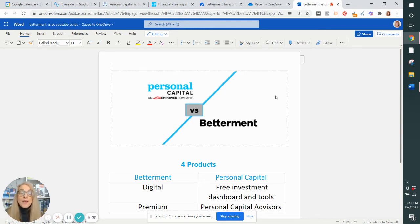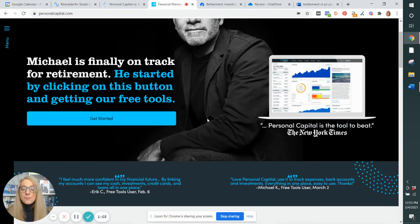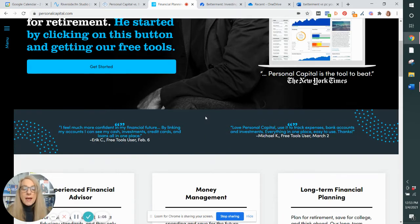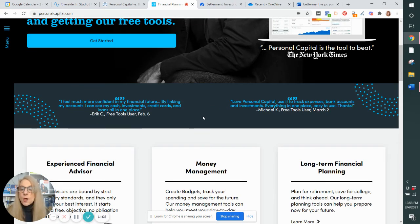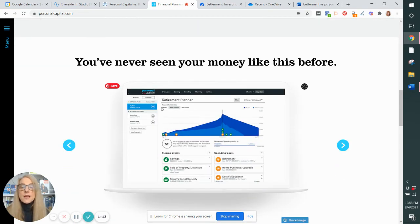We do have a free bonus for you, and this is for everyone because one of Personal Capital's offers is completely free and everyone should take advantage of it. Personal Capital offers to all investors a free money management dashboard. After linking your accounts — and don't worry, it's safe, it's as safe as online banking — you will have a dashboard that looks like this.